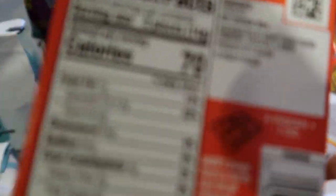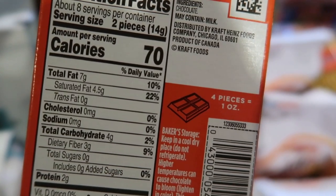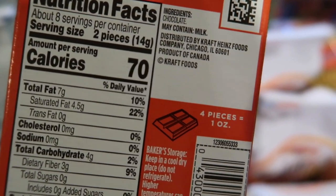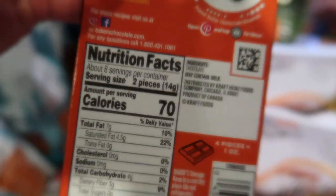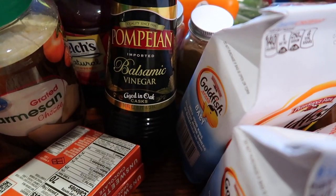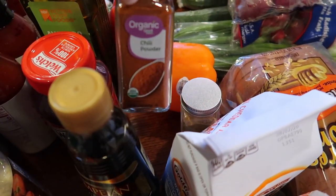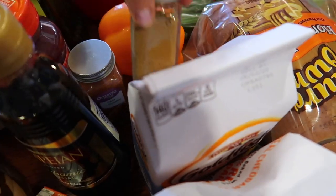And they're unsweetened and their carb count — there it is — there are four carbs per serving and it's only one net carb per serving. So that's a huge win on low carb and keto. I was out of balsamic vinegar and grated Parmesan cheese. We were also out of some chili powder and some cumin.